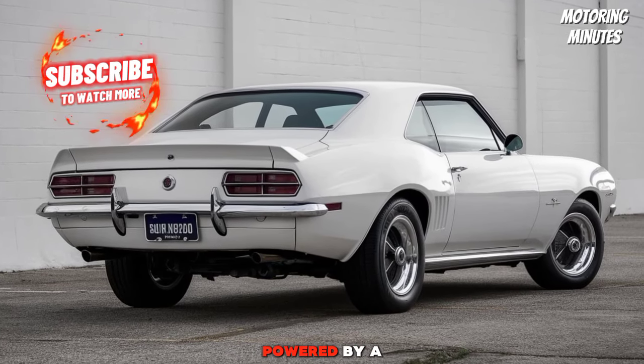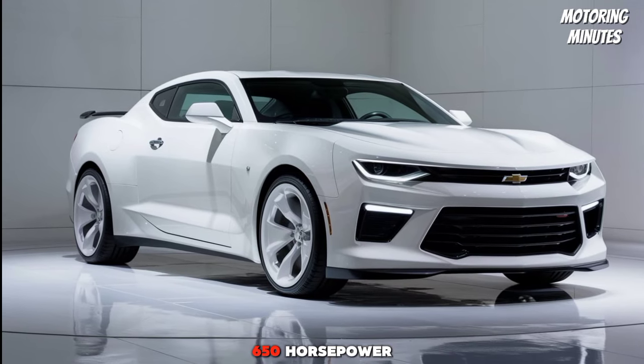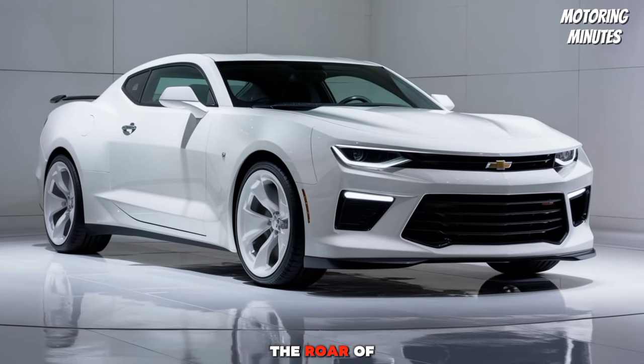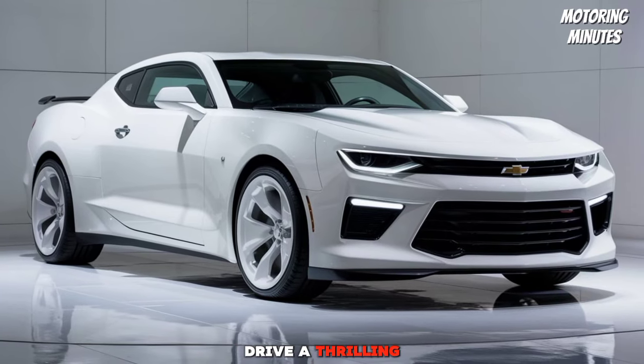This beast is powered by a 6.2L V8 engine, delivering an exhilarating 650 horsepower. The roar of the engine and the responsive handling make every drive a thrilling experience.